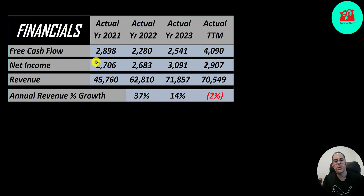Their free cash flow looks great — $2.9 billion up to $4.1 billion. Net income is the profit or loss on the income statement; it's revenue minus expenses, and that's steady: $2.7 billion to $2.9 billion. Revenue grew a lot from $46 billion to over $70 billion, with really big growth from 2021 to 2022 at 37%, then another 14% into 2023, and it dipped 2% in the trailing 12 months.